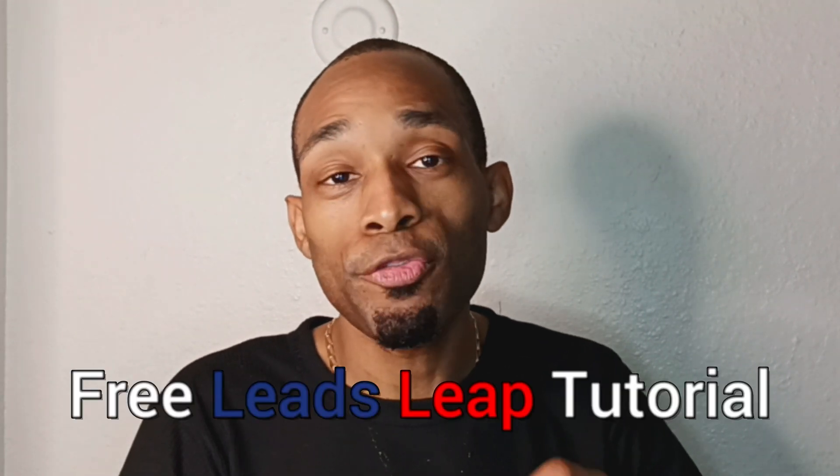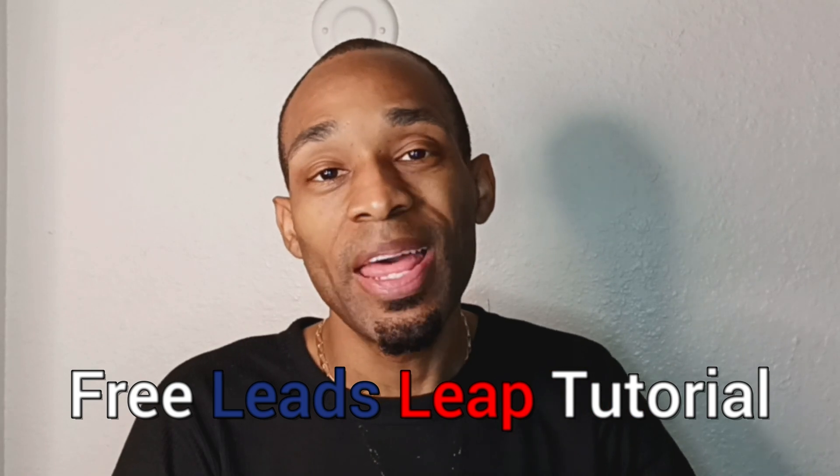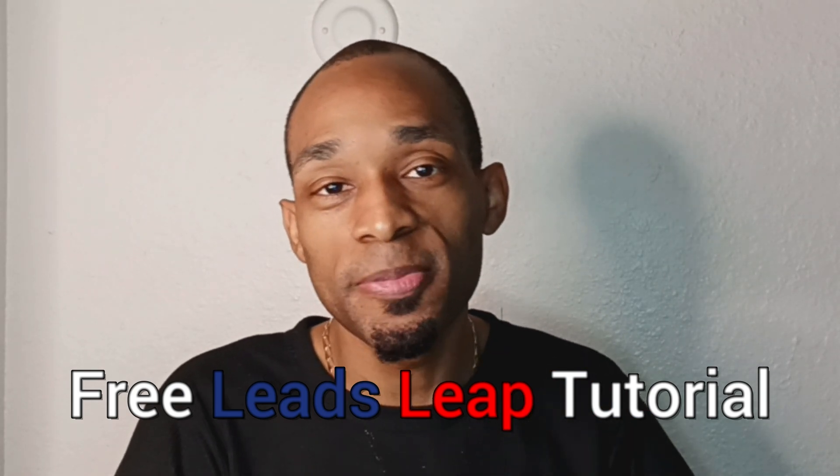You're about to access a free Leads Leap video training tutorial that's perfect for you if you're trying to make money online. Let's talk about it. Hey, I'm Royal. Welcome to Royal's Mindset.